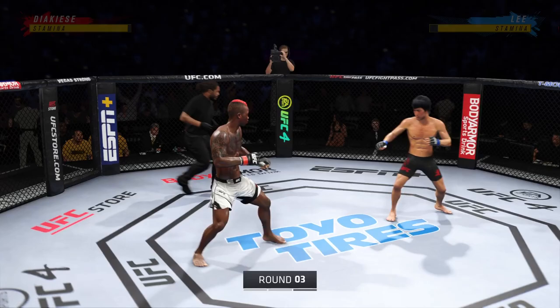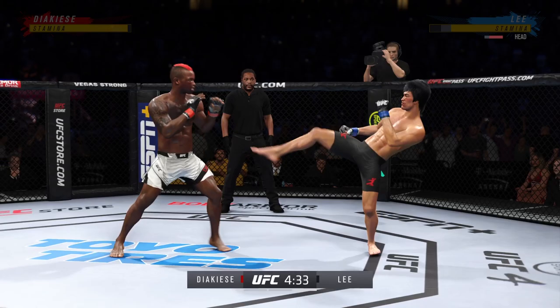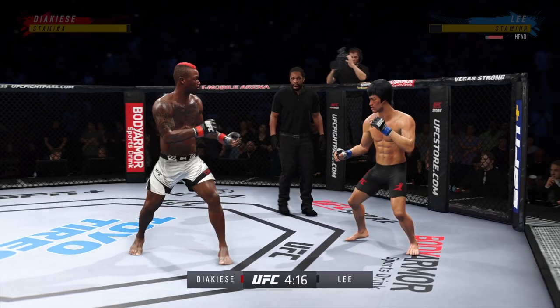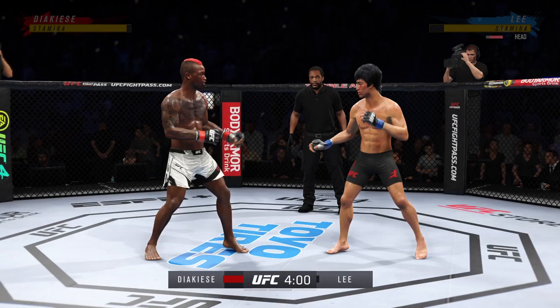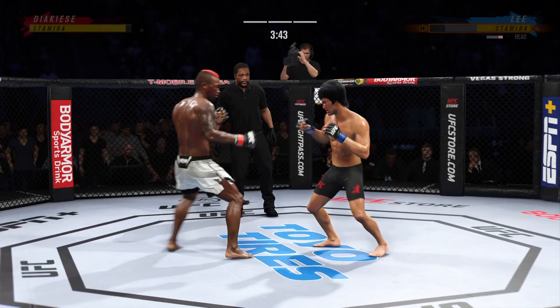Third round underway. Nice punch there by Lee. He hasn't really showed any signs of slowing down tonight. He's in trouble — he's hurt bad. Big knee lands to compound the damage.